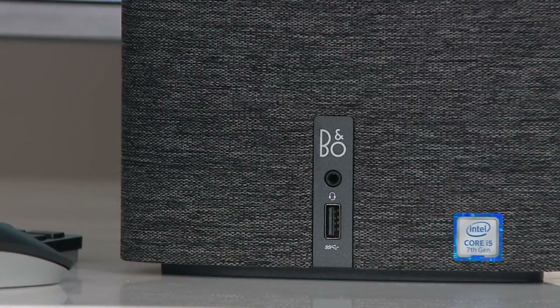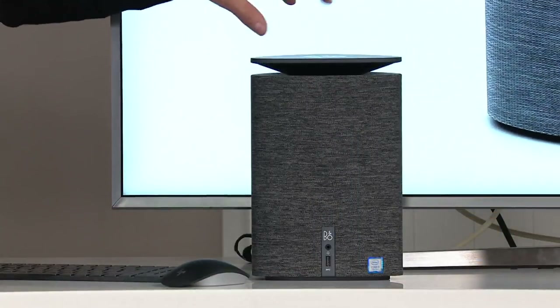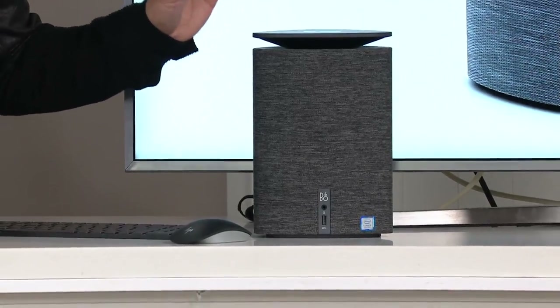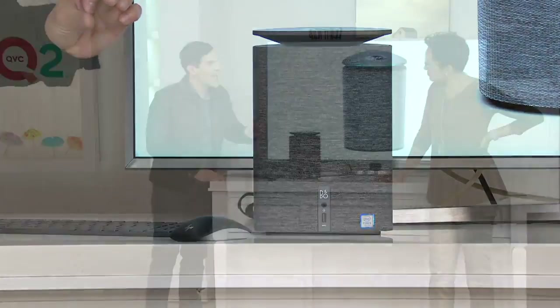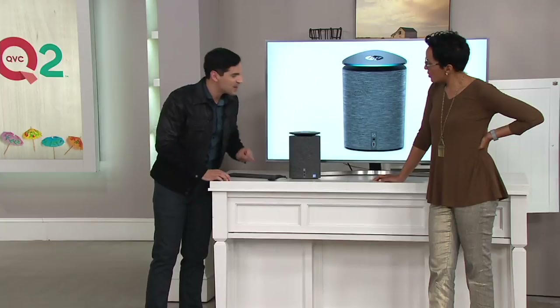B&O being Bang & Olufsen — thank you, let's clarify that. It also has a variety of strategically placed microphones. So it not only hears you, but it listens to you and it speaks back to you. And you know how it does that? With a little person that lives inside of here called Alexa.